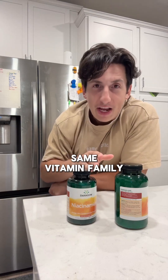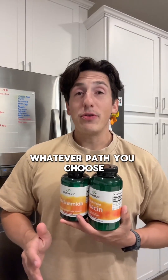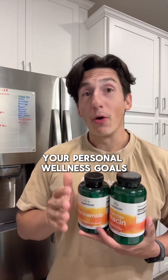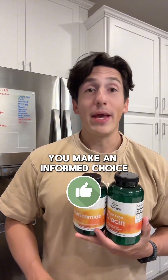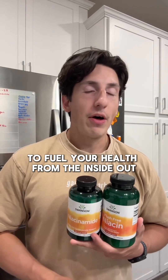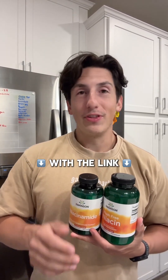Same vitamin family, totally different vibes — it just depends on what your body needs. Whatever path you choose, it all comes down to your personal wellness goals. That's why Swanson is your partner in helping you make an informed choice to fuel your health from the inside out. Learn more about which form is right for you with the link.